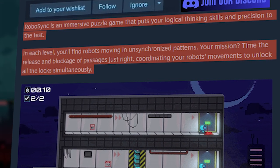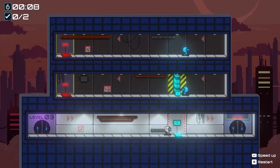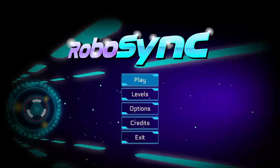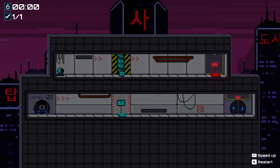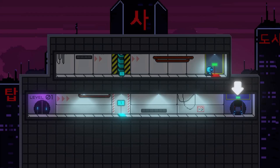That's a pretty fair description and sets you up with exactly what to expect from RoboSync. The levels start off nice and simple and act as a tutorial before quickly ramping up and becoming a challenge which needs you to step back and really think about how to overcome it. There are over 40 levels, so if you enjoy puzzle games with cute robots then this is definitely a game to keep you entertained for a while.